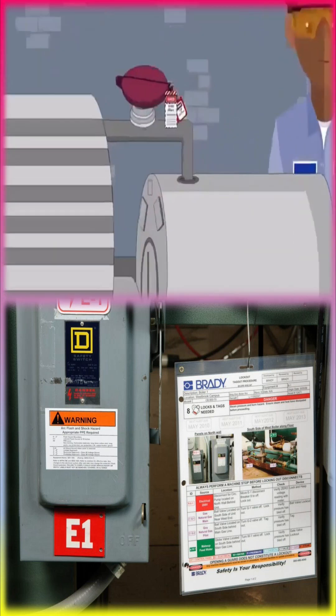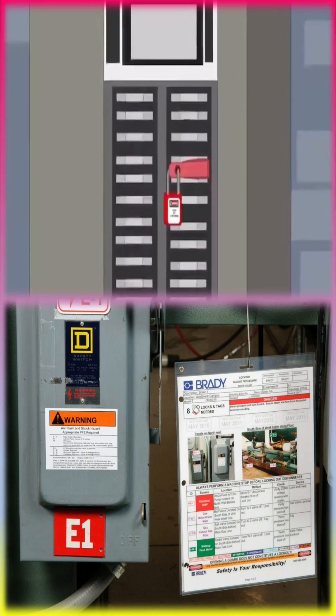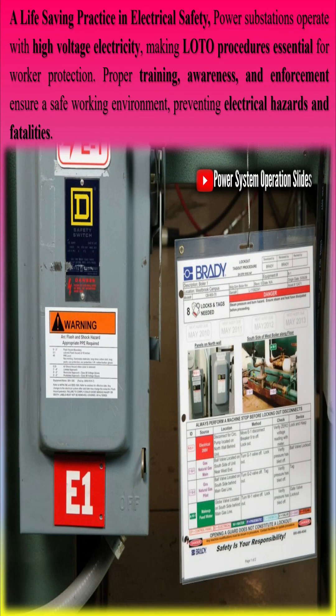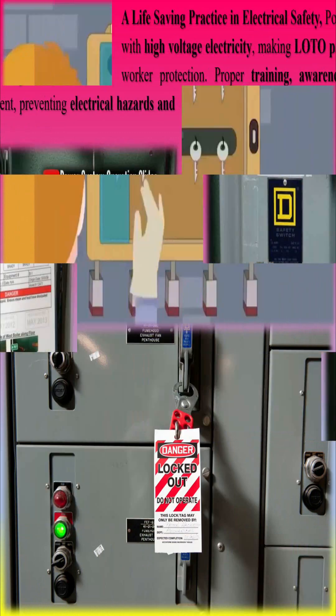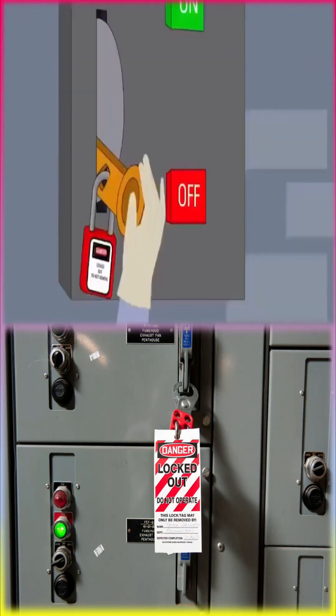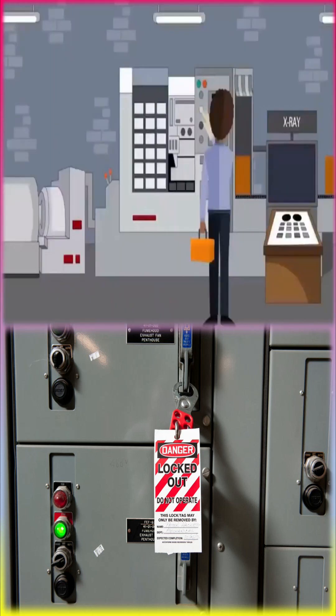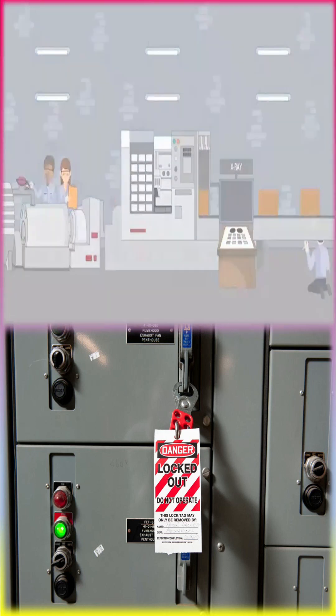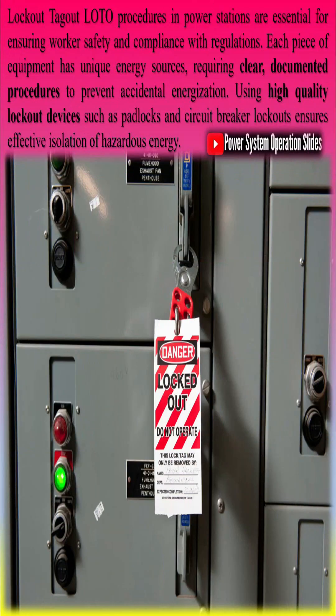Lockout-tagout (LOTO) procedures in power stations are essential for ensuring workers' safety and compliance with regulations. Each piece of equipment has unique energy sources, requiring clear, documented procedures to prevent accidental energization. Using high-quality lockout devices such as padlocks and circuit breaker lockouts ensures effective isolation of hazardous energy. Given the presence of multiple energy types — electrical, mechanical, hydraulic, and thermal — proper identification and isolation are crucial.